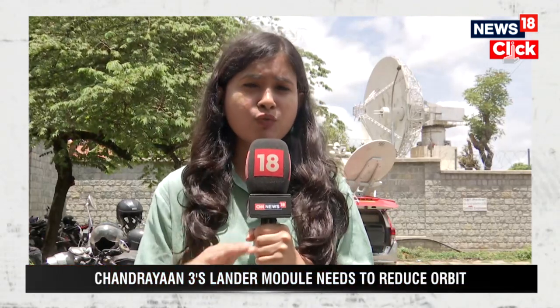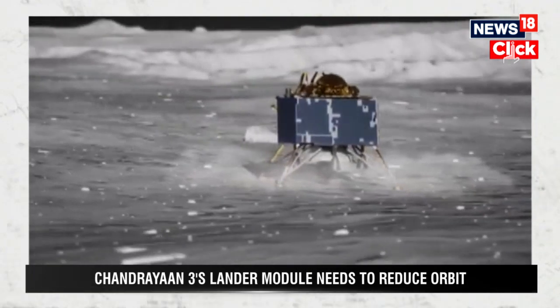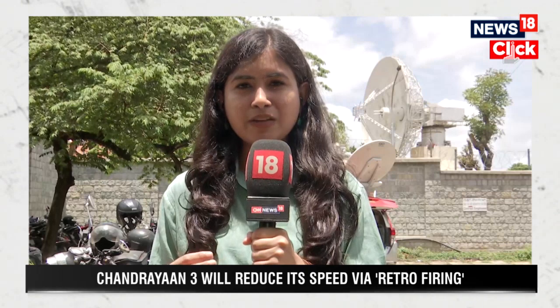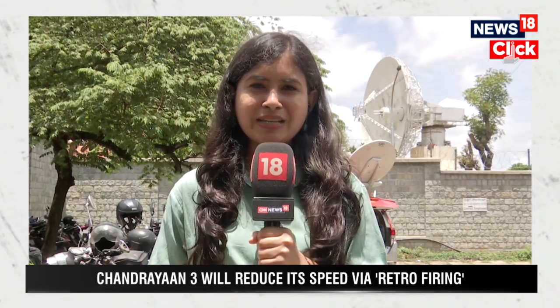Just minutes before the landing, the lander is going to scan the lunar surface to check if there are any boulders or craters and will look for a relatively uniform surface to eventually land on. It has four legs which are going to withstand the impact of the landing process, so the high speed of about 1.6 kilometers per second would be gradually lowered down to almost zero just before landing.